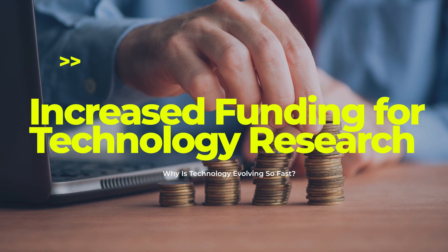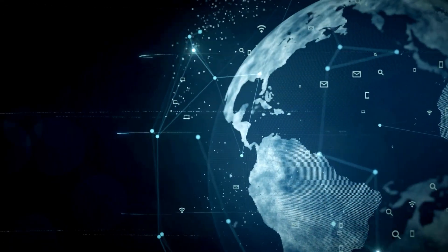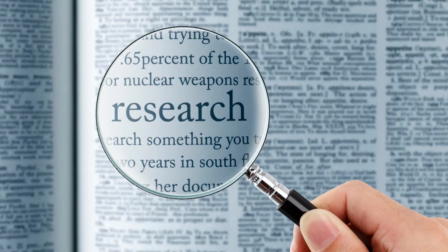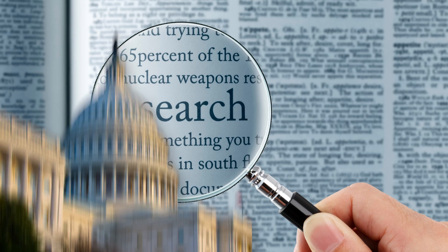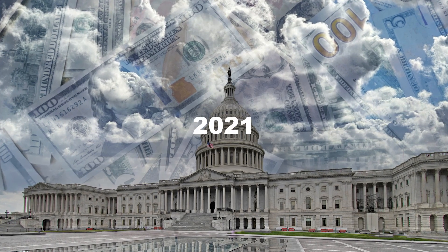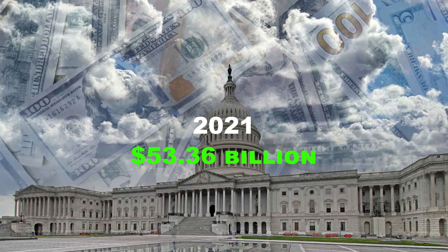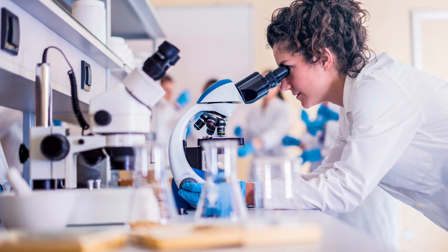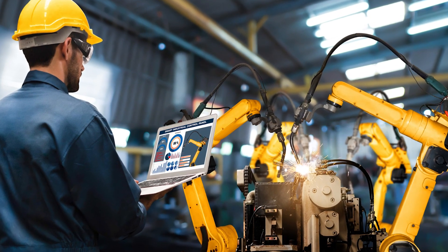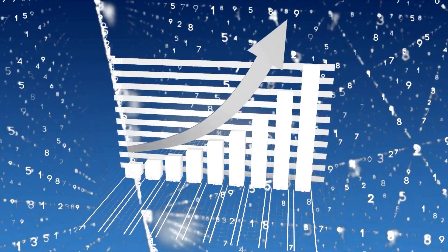Increased funding for technology research has also contributed. The importance of technology has been recognized globally, and companies and industries have budgets allocated to technology research and improvement. In 2021, the United States federal government allocated almost $53.36 billion toward the civilian information technology budget, part of which funds research, development, and the production of technology. This increased budget leads to better technology, which enhances accelerating change.